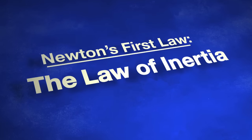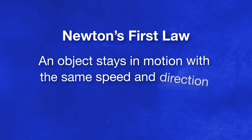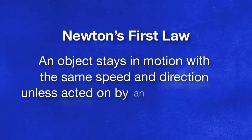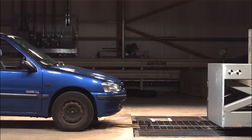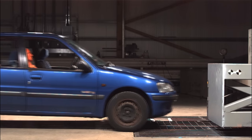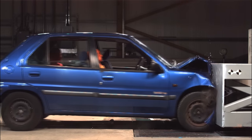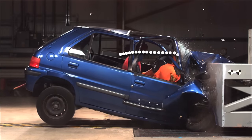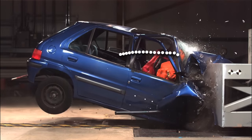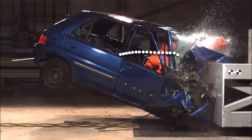Newton's first law of inertia states that an object stays in motion with the same speed and direction unless acted on by an external force. Normally a car and its occupants move at the same speed, but when an external force is applied to the car — in this case by the crash test block — the occupants continue to move forward at the same speed until a force is applied to them. This resistance to a change in motion is called inertia, and it applies even when the velocity is zero.